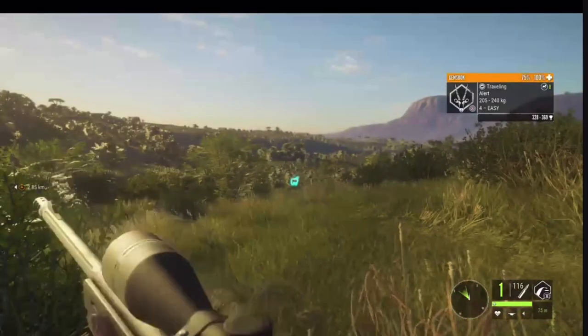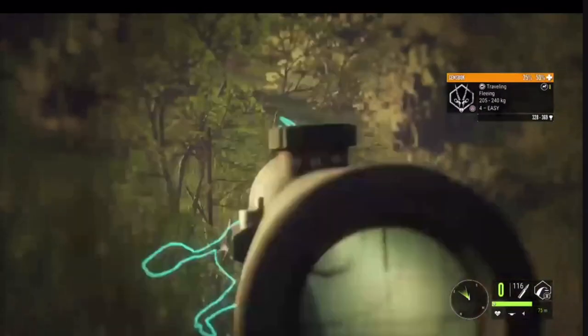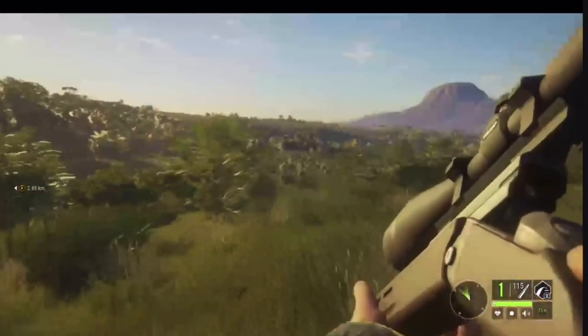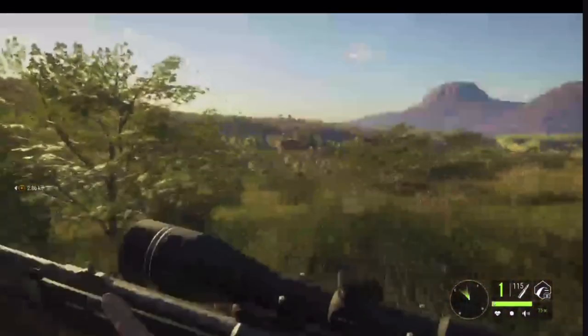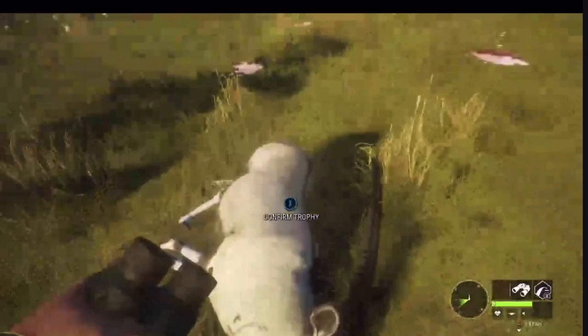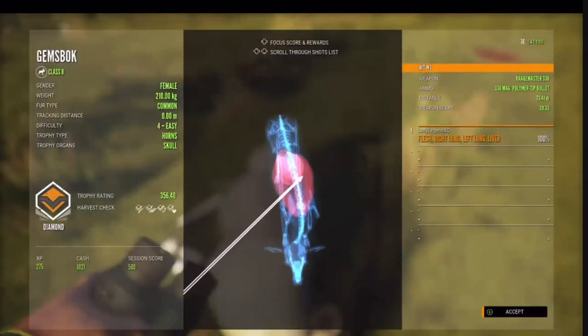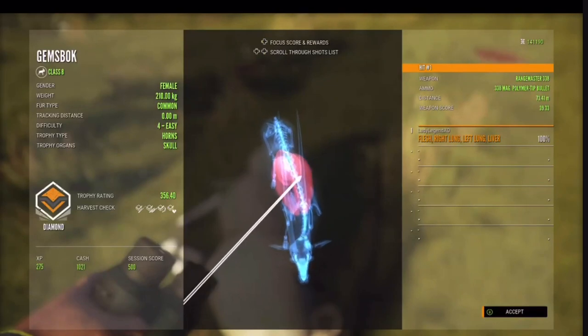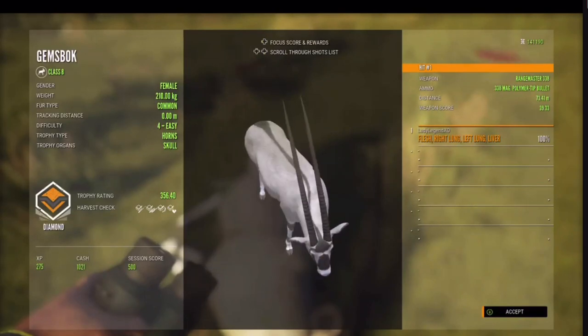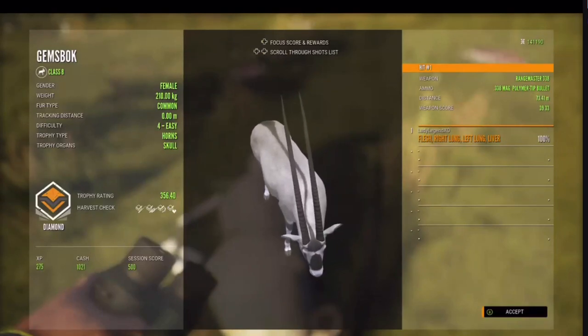There she is. She's dead. She is definitely a nice one — yes, it's a diamond! That is awesome — right off my own map, that's kind of crazy. Double lung and liver from 73.41 meters. She is 210 kilograms.